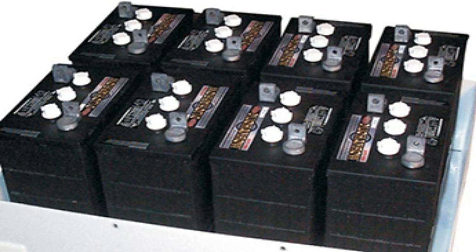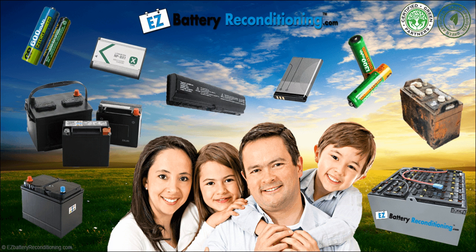Don't know what batteries to use? If you don't know what kind of batteries to get for your off-grid energy system, watch our video that teaches about the 3 best batteries for off-grid energy systems.